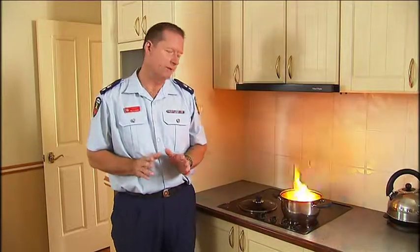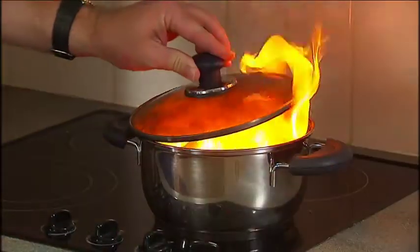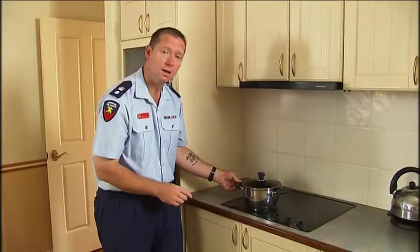Let me show you what to do if a pan on the stove top catches fire. Place the lid on the pan by approaching from an angle. Turn the stove off, remove from the source of heat and move away.